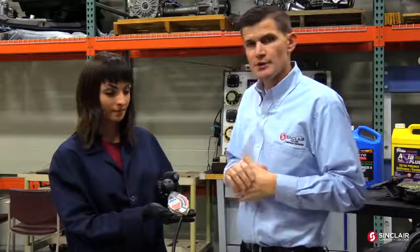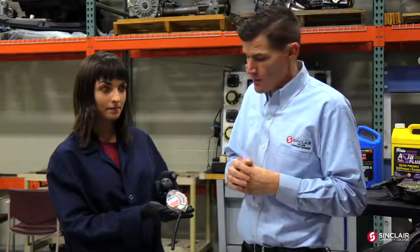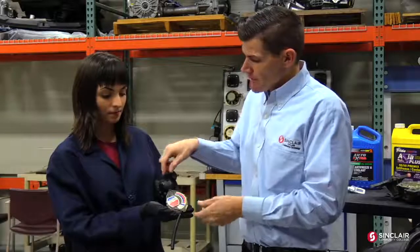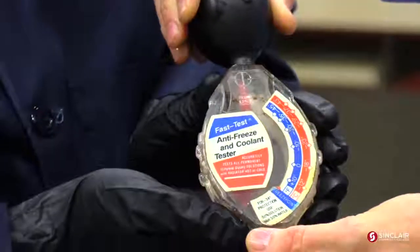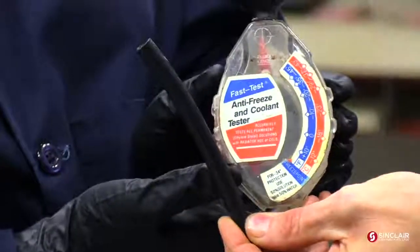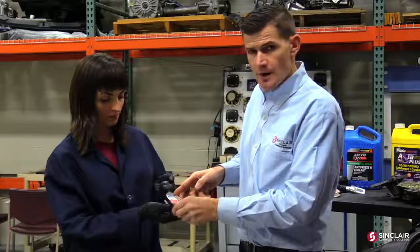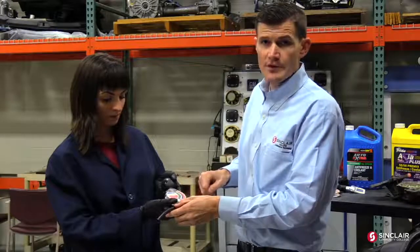This is our hydrometer, which can be purchased for about $10 at any local parts store. It uses specific gravity to check our coolant-to-water ratio, and we can check our freezing point — that's really what we're worried about in the winter. We can also get a visual inspection to see if there's any rust or if the color of the coolant is fading. What we're going to do is have Delaney squeeze the bulb, insert it down into the radiator neck, release the bulb to draw coolant up into the tester, get it up to the fill line, and then pinch the hose off.